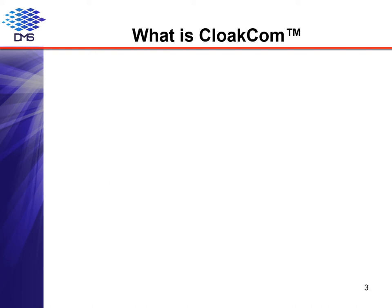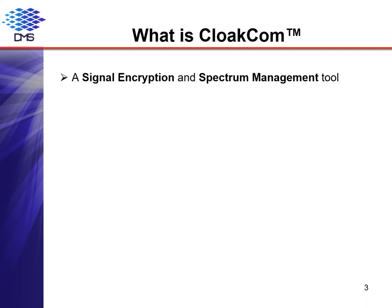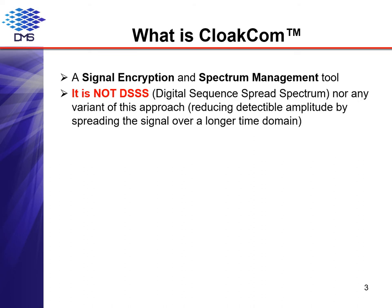So, what then is CloakCom? In its simplest terms, it is a signal encryption and spectrum management tool. There is a lot of meaning packed into those six words, and we will look at it piece by piece so that you can understand how different this approach really is. The first thing to clear up is that CloakCom is not a spread spectrum technology. CloakCom does not have repeating elements — that is, in statistical jargon, it is non-ergodic.